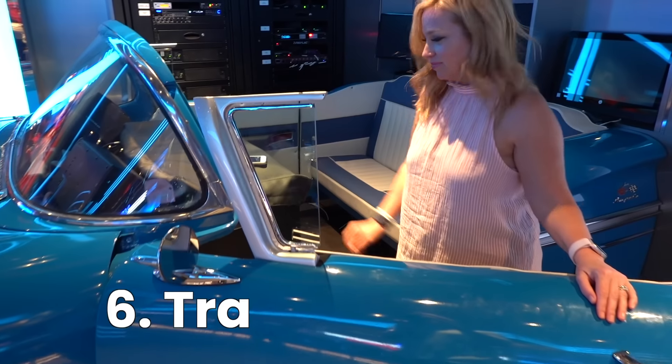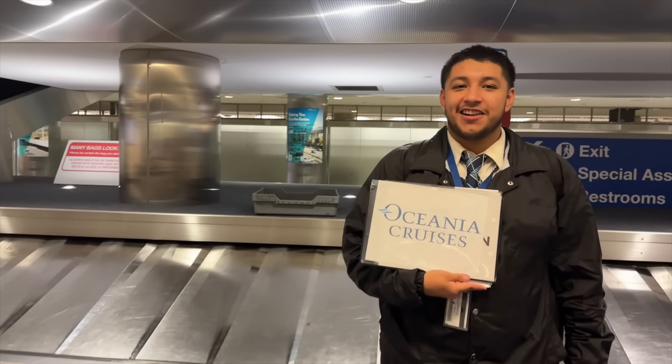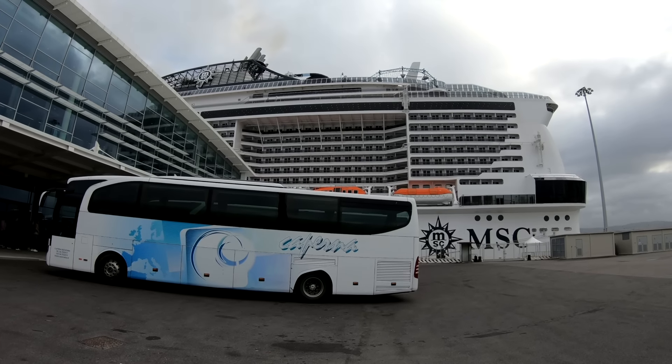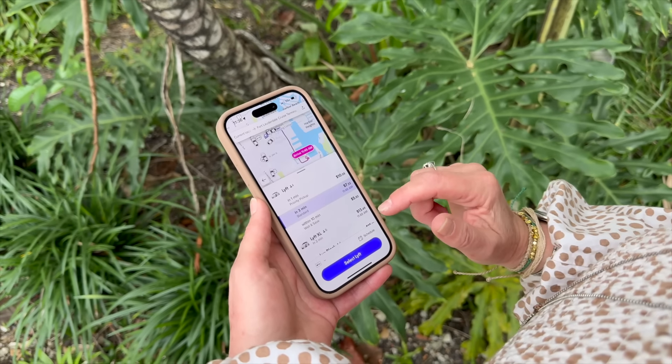Number six: transportation costs. Getting from your home to the airport, airport to the pre-cruise hotel, hotel to ship — it can get really pricey and add hundreds to your cruise budget, especially in places with surge pricing. While there may not be a way to avoid this cost entirely, you could consider asking a friend or family member for a ride. If that's not an option — and it definitely isn't for me since I live several hours from the cruise port and airport — you might try Uber or Lyft to save money over the cruise ship shuttles. They're typically cheaper and give you more freedom to head to the port at your leisure instead of waiting for an expensive shuttle.